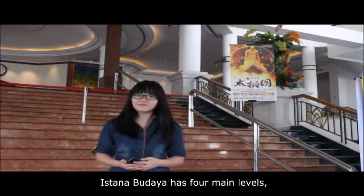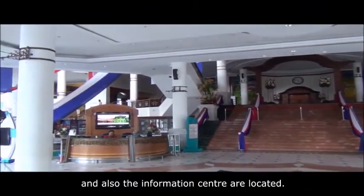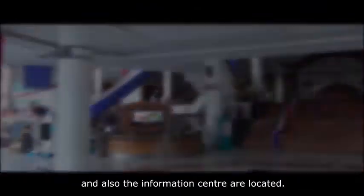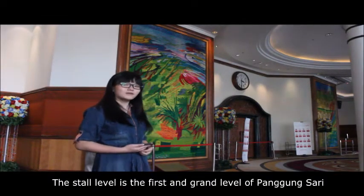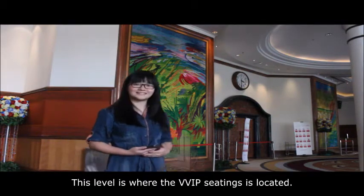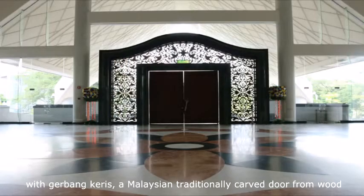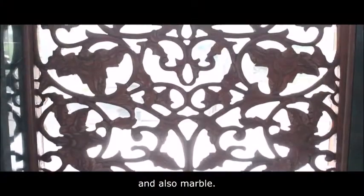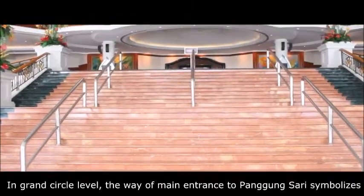Istana Budaya has four main levels. The first is the ground level, where the cafe, lobby, and information center are located. The stall level is the first and grand level for Panggung Sari, where the VVIP seating is located. The grand circle level is where the original main entrance is located. This door is named Gerbang Keris, a traditionally Malay carved door made from wood and marble. The stairs are originated from a traditional Malay house in Malacca.